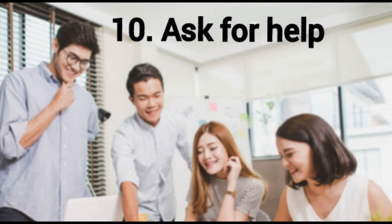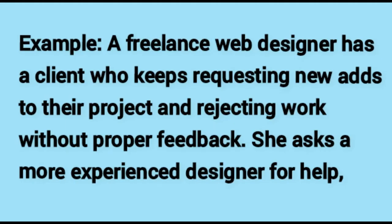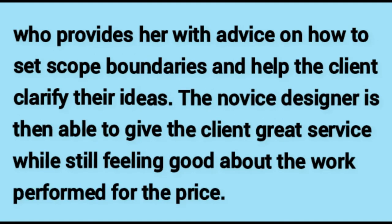Ask for help. Understanding the creative approaches of others in any industry can inform your own decision-making. A mentor may be an invaluable asset to your career. If you are stuck on a problem, try asking someone else for advice — their personal experiences expose you to ways of thinking you may never have previously considered. For example, a freelance web designer whose client keeps requesting changes and rejecting work without proper feedback asks a more experienced designer for help, who advises her on setting scope boundaries and helping the client clarify their ideas, allowing her to deliver great service at a fair price.